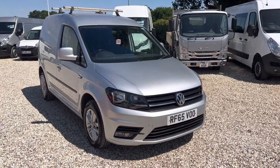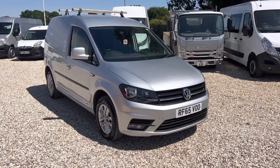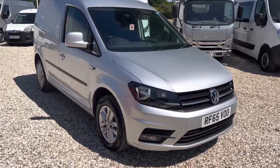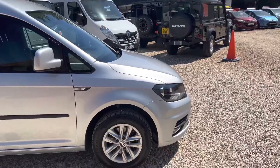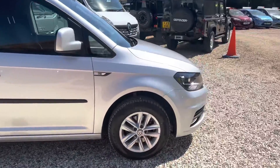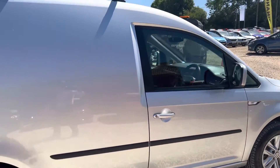Welcome to Millbrook Maxxis. Here we have a VW Caddy Highline — this is the 2-litre, the bigger engine. Bit of Highline, top of the range. It's got this nice metallic paint in silver. We've got these alloys. As you can see it's in really nice condition.